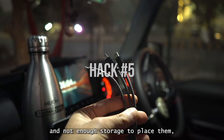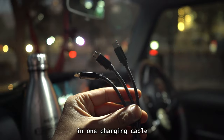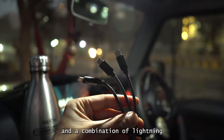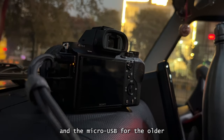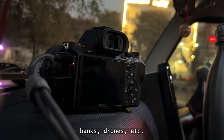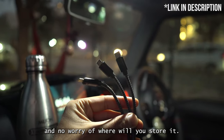Hack number five. If you have too many cables and not enough storage to place them, this is a simple solution. The solution is a three-in-one charging cable that has USB-A on one end and a combination of Lightning for the older iPhone, USB Type-C for most gadgets and phones today, and Micro USB for older Android phones, earbuds, cameras, power banks, drones, etc. A single three-in-one cable that can charge literally everything — no mess whatsoever and no worry about where to store it.